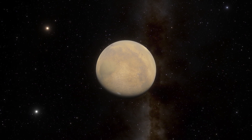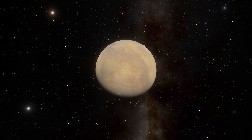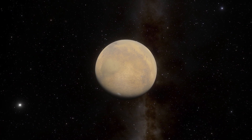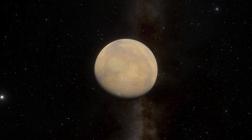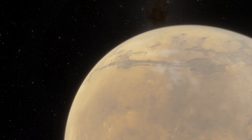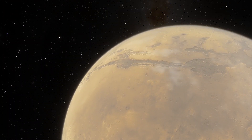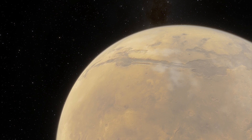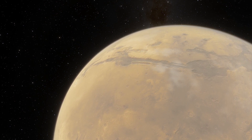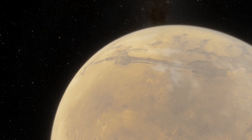Mars is a very unwelcoming place, and NASA said we can't just terraform the entire planet. But researchers have a new idea which includes silica aerogel. A team of researchers from Harvard University, NASA's Jet Propulsion Lab, and the University of Edinburgh believe silica aerogel can make the surface of Mars habitable for Earthlings.